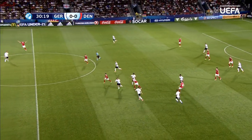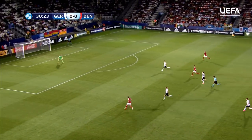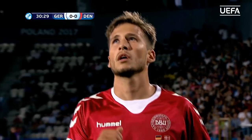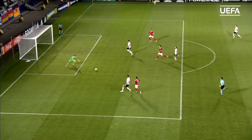Germany enjoying the better of the possession and the chances so far, few and far between in all honesty, but there might be one here for Denmark now. Gilsagas through, has a shot — might have just been creeping in, but for the fingertips of the German keeper Polisbeck, full stretch to keep this one out.